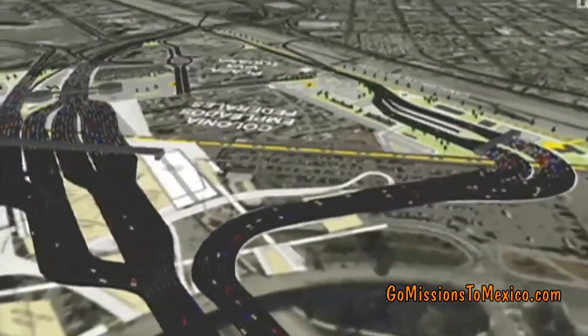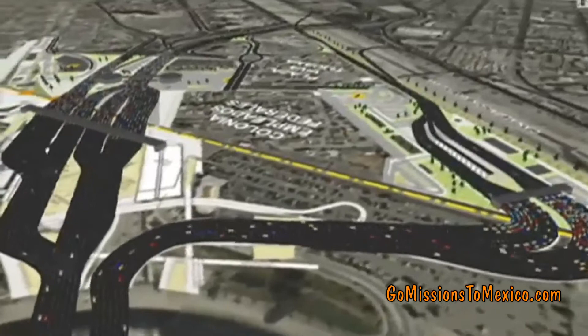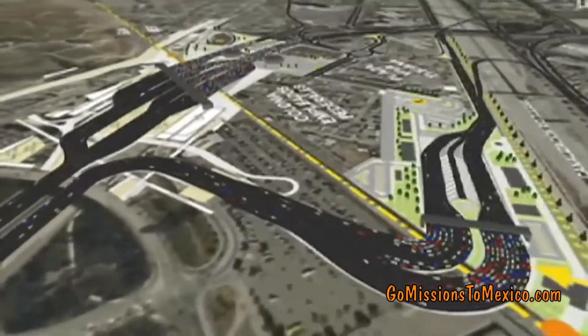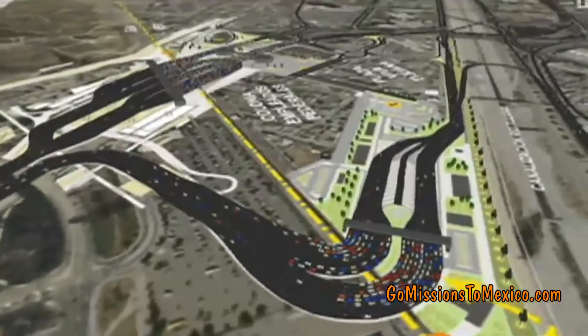The border crossing going into Mexico from San Diego has recently been enlarged, so entering is a lot easier now. As you arrive at the border, you will automatically be routed to this new crossing.